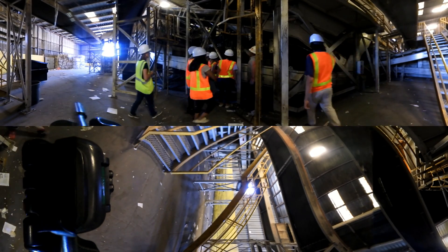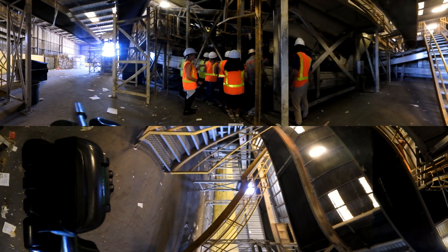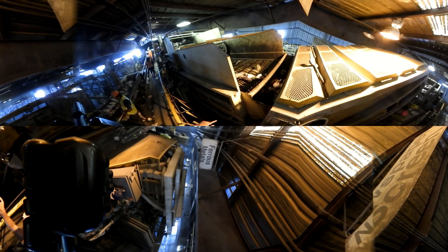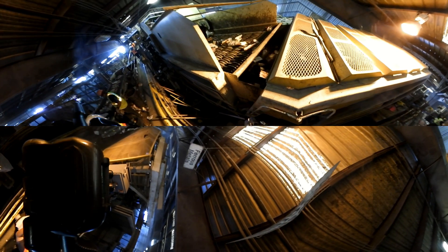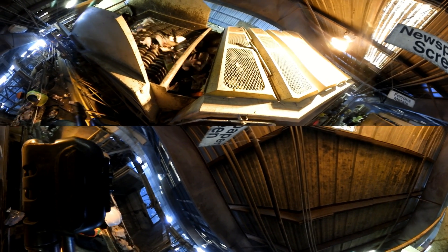Not all the sorting is done by people. The MRF sorts some types of recyclables out automatically by a system of conveyor belts, magnets, and sensors, which you can see directly above you or in front of you where the interns are looking. In this specific section of the MRF, air blows up through the teeth of the machine, causing paper to float up so it can be siphoned off. Heavier items are not affected by the air and continue to roll down the belt.